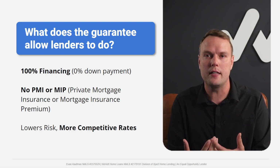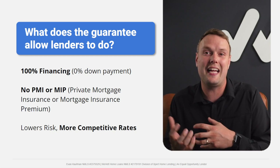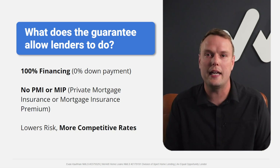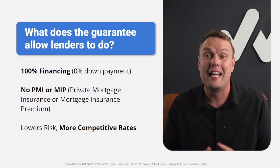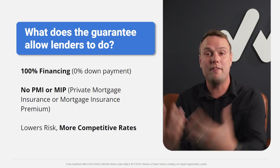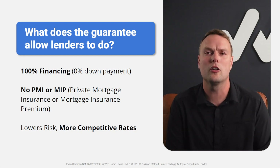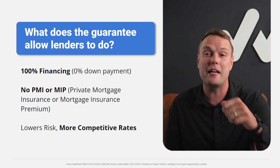From a lender's perspective, they have to change processes to handle VA loans, so they offset that with rates. But if you work with lenders who specialize in VA loans — where 90% of their business is VA, majority active duty military and PCS — they pass through significantly better rates. You should see a real difference between a VA loan interest rate and a conventional rate when working with the right lender.